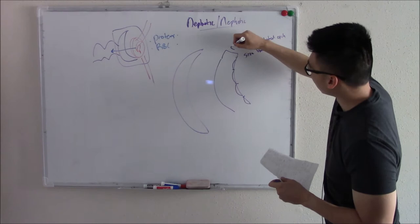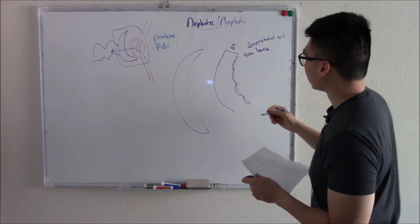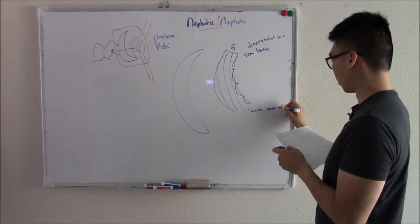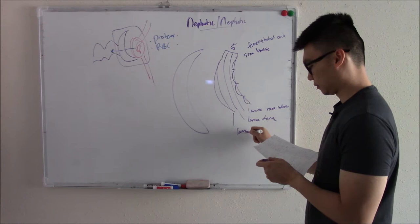Then we have a thick basement membrane that again stops things from getting through. You can break it into three layers: the one closest to the inside is called the lamina rara interna, the one in the middle is the lamina densa, and the most external one is called the lamina externa.